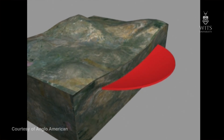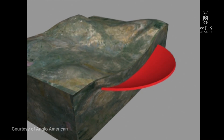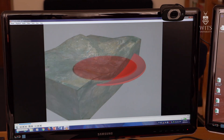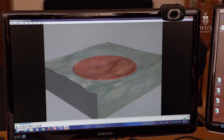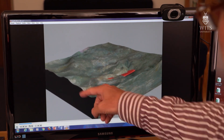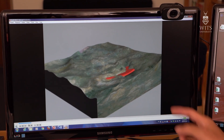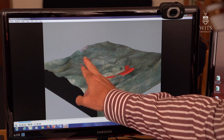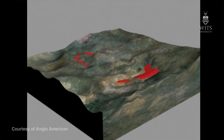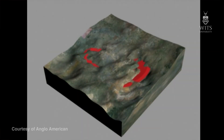Luckily for us, erosion works hand in hand with us. The erosion of this part means that in the most eroded areas, parts of the Bushveld complex come to the surface — that's the eastern part and that is the western part — and these are the parts we can study, examine, and where all mining takes place.